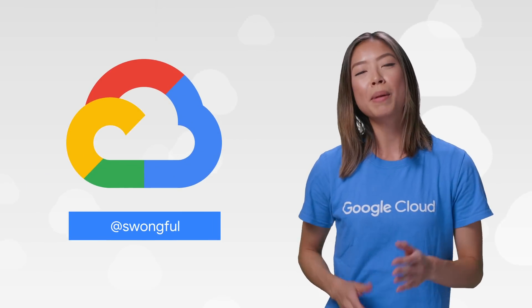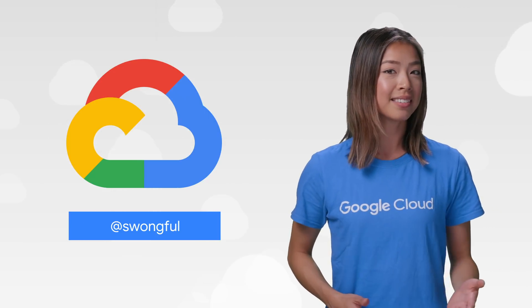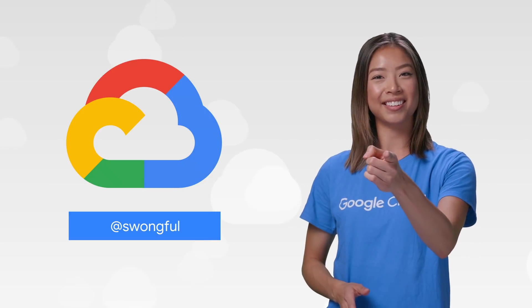If you want to read more about these announcements or see a full list, check out the link. Have thoughts or ideas? Leave us a comment or tweet us. We'll see you in the Cloud.